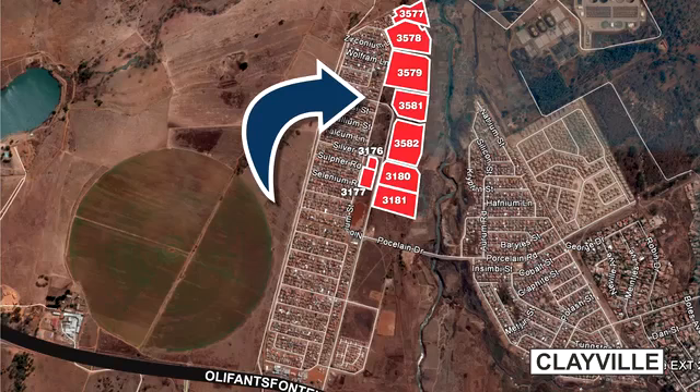This property will be auctioned off on Wednesday, the 24th of February at 12 noon at Summer Place in Hyde Park, Johannesburg.